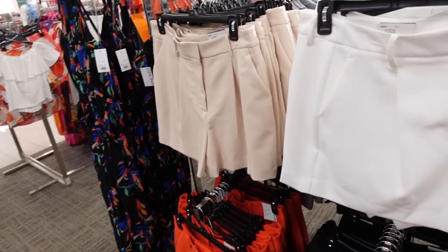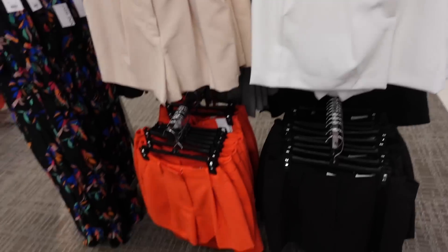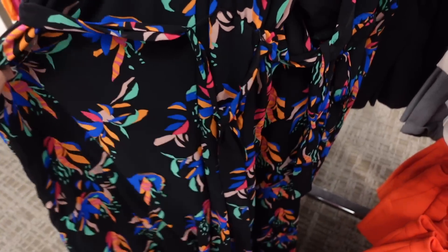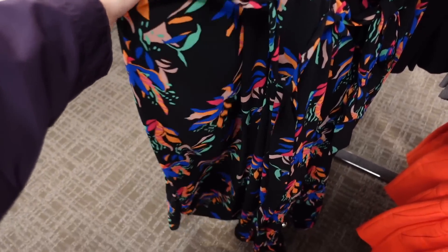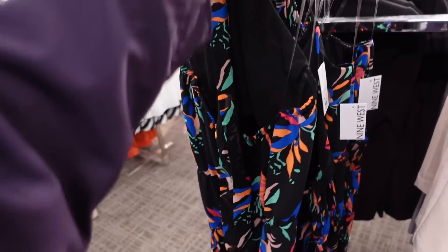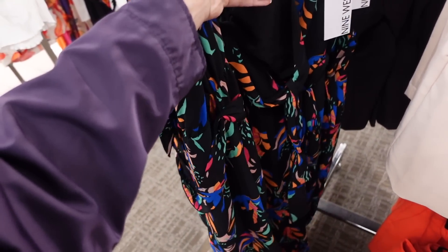We saw those pleated front shorts before, they're on sale for $36.99 and they also have the matching blazers. Right next to that I'm seeing a new halter neck — I thought it was a jumpsuit. So this one's a halter neck, it has seam detail, there's a belt, it's a flowy kind of wide-legged pant, and it ties around the back with the elastic. This one is regularly $60.